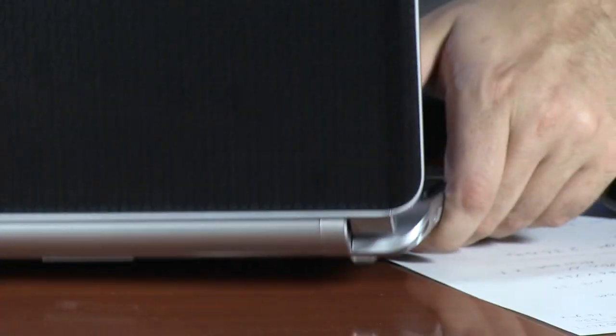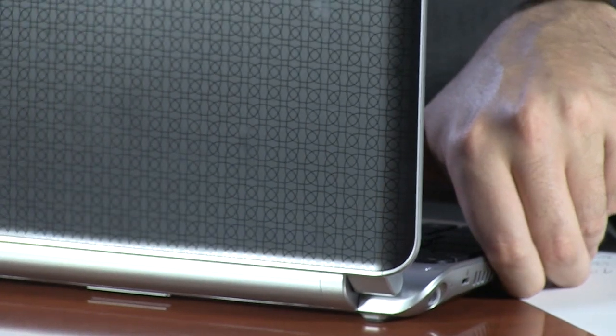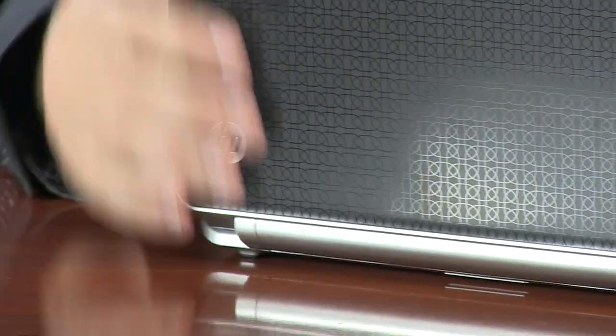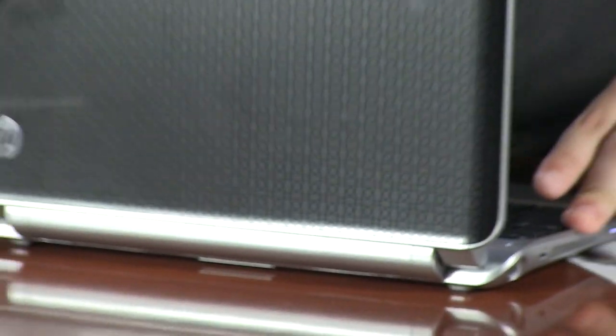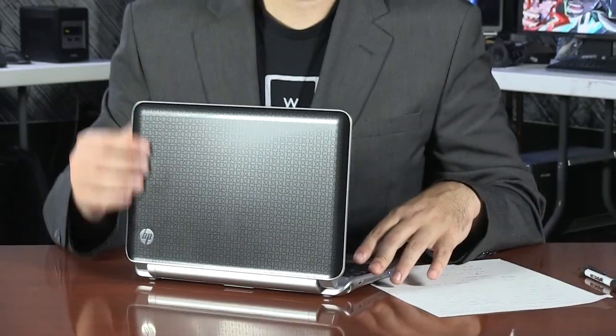Just want to show you the back — it's got a very cool texture on the back here. It's a very pretty HP logo. Looks like a grid from a sci-fi movie, doesn't it? I would agree.